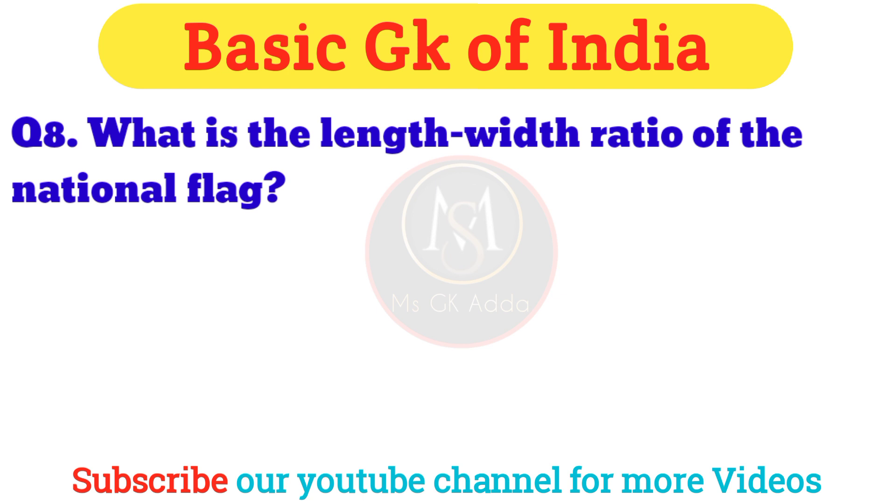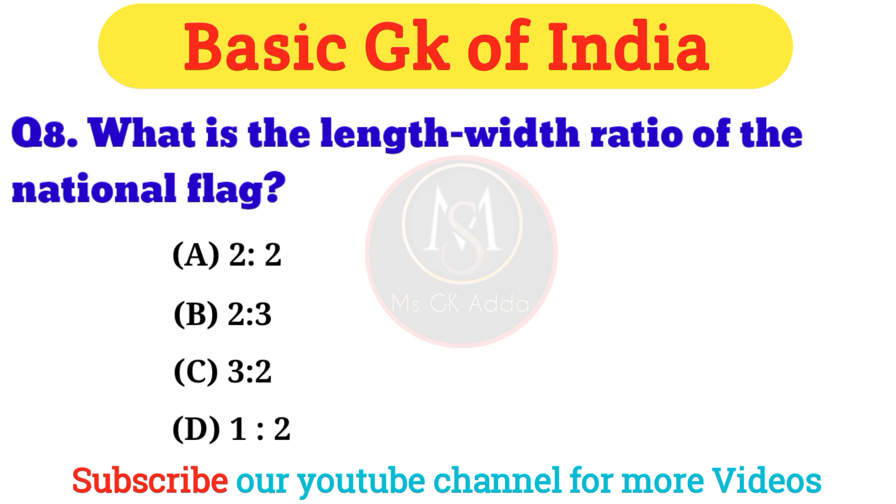Question 8: What is the length-to-width ratio of the national flag? Answer: Option C — three is to two.